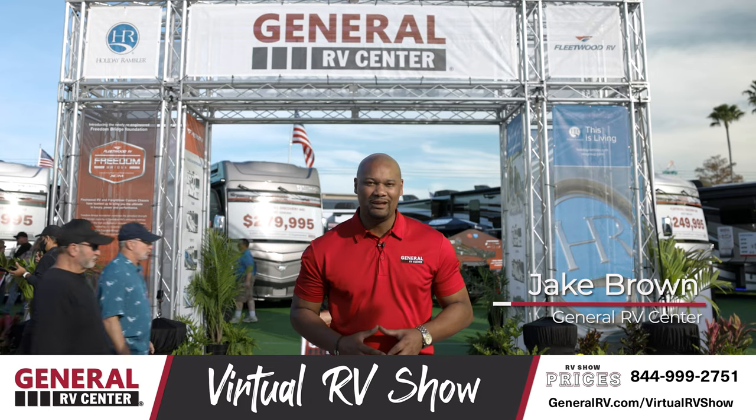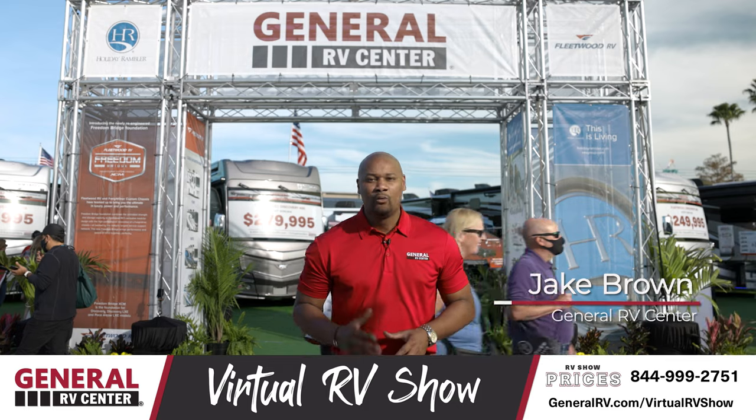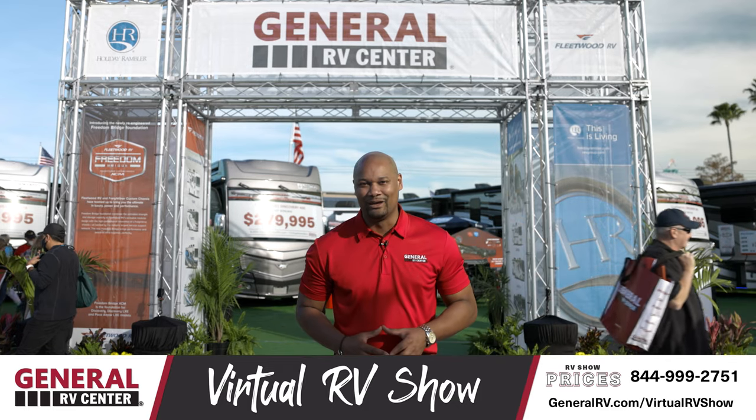Welcome back, everybody. I'm Jake Brown from General RV. That's a wrap. Today is the seventh and final day of our virtual RV show. We're going to take a look at some of the highlights from this past week. Let's take a look.